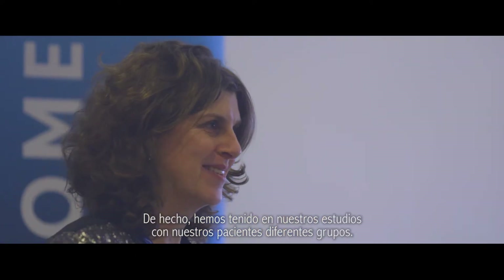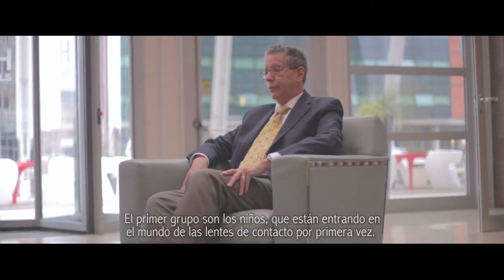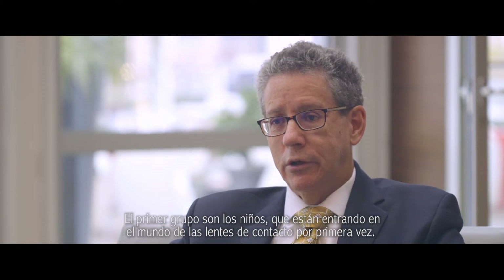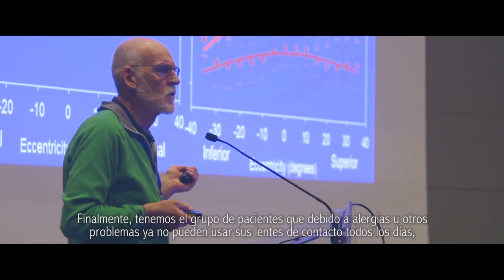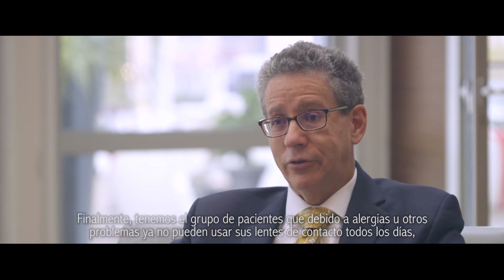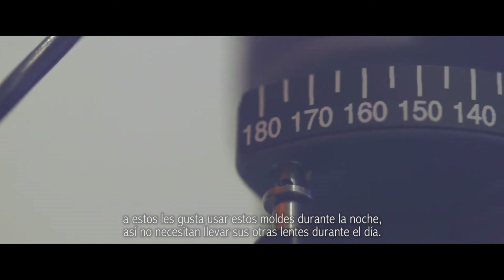In our studies with our patients we have had different groups. The first group is children entering into the contact lens world for the first time. We also have the group of patients who, because of allergies or other issues, can't wear their contacts on a daily basis, so they like using the molds at night and then being contact lens and glasses-free during the day.